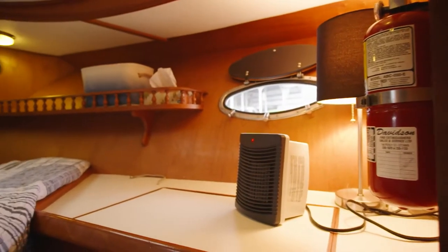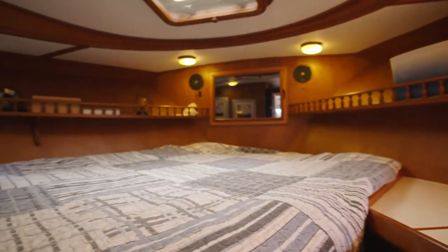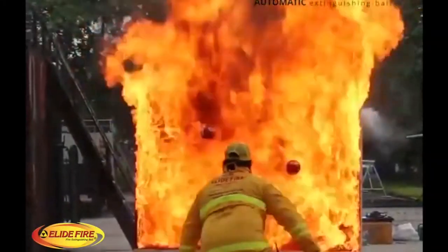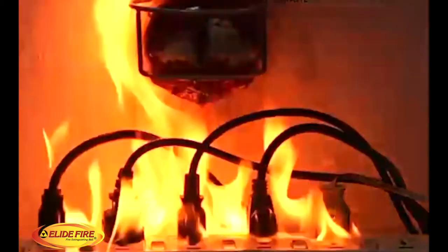Most recreational vessels will have a fire extinguisher or two aboard. But what good are they if you're not aware there is an active fire? What if there was a new fire suppression technology — one that not only made you aware of an active fire, but could put it out before it got out of hand?